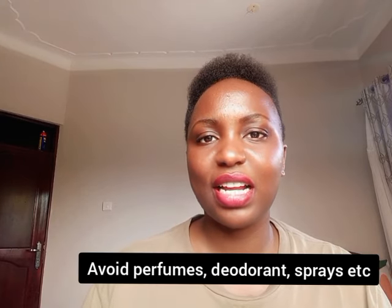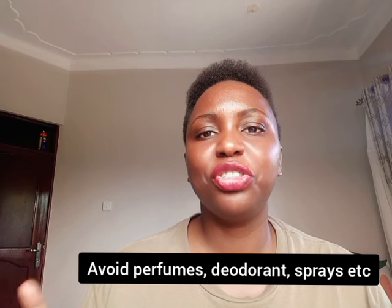Number five: avoid perfumes, deodorant sprays, and all those products down there. Even if you want the area to smell fresh or better, all this stuff is going to cause issues with your vagina and alter the pH, because it's not meant for that purpose. In case you're going to see your boyfriend or whoever for a hookup, don't try to get your Chanel and spray it down there — terrible idea.